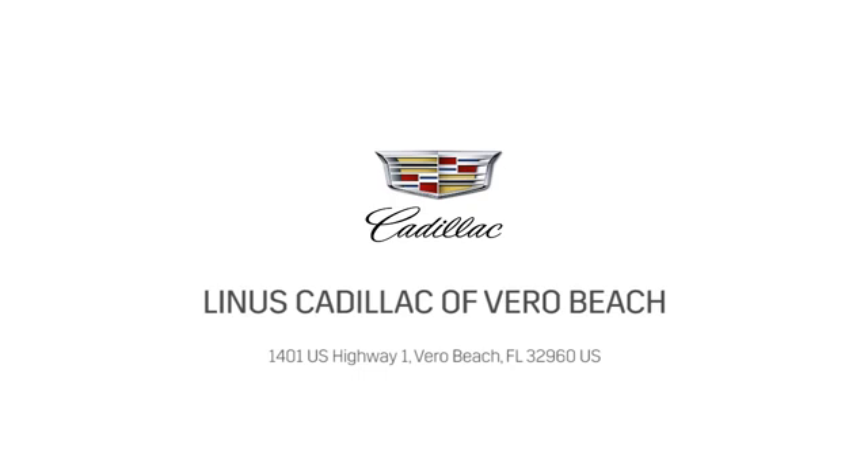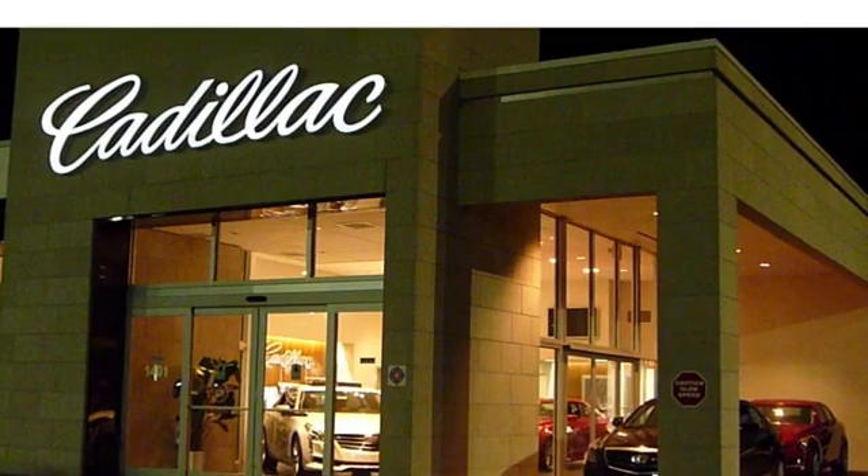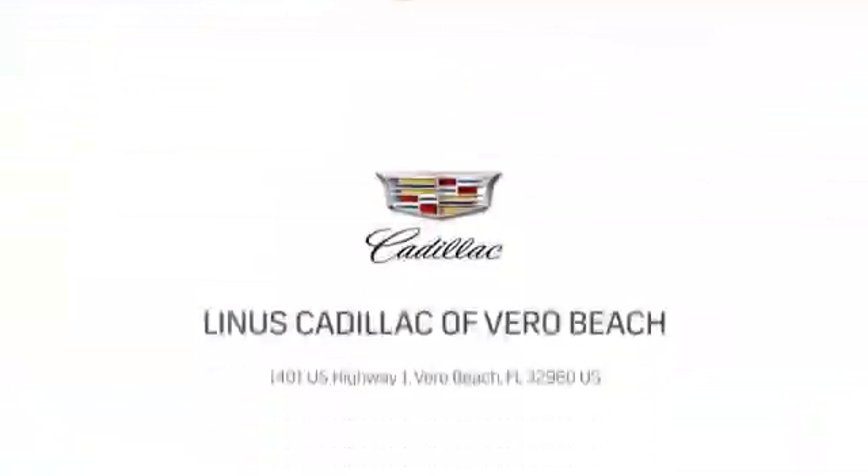Test drive it today at Linus Cadillac of Vero Beach, where we deliver world class service. Call us today or stop on by.